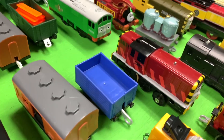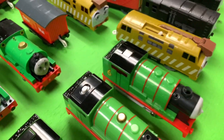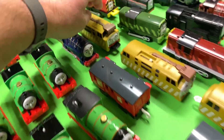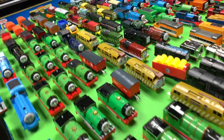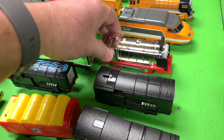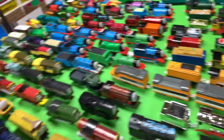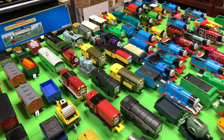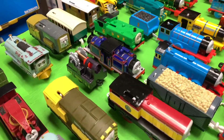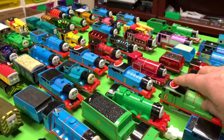There's D5702, some more - one of these is the one that breaks up, this one's Flip Face. Diesel 10 there. Oh, there's the nice shiny Merlin - my favorite train right there. The TGV - also love Murdoch. Mighty Mac is a good one.